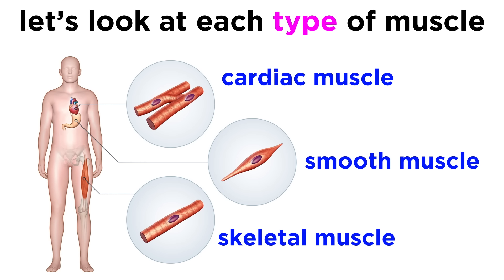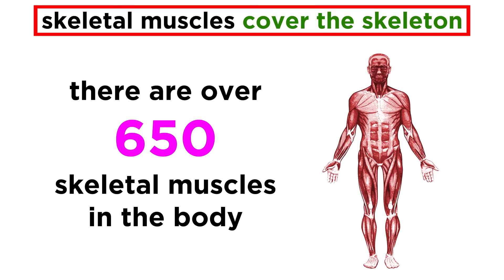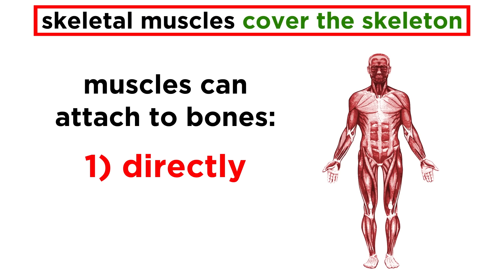The three types of muscles are quite different in their functions, but there are some similarities in their structure. Let's start with skeletal muscle, as it's the most abundant. These are the muscles that cover our skeleton and give our body its shape. The exact number of skeletal muscles in the body is not precisely known, but it's thought to be over 650. These attach to bones either directly or via connective tissue called tendons, and they are responsible for a variety of functions.